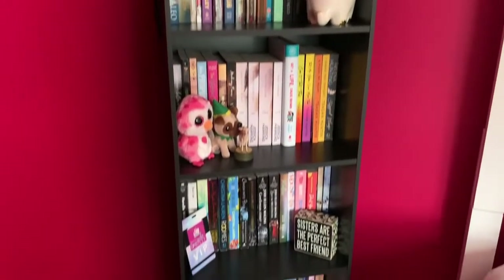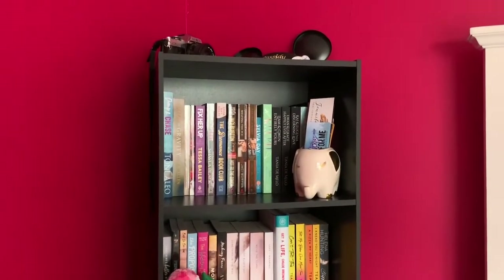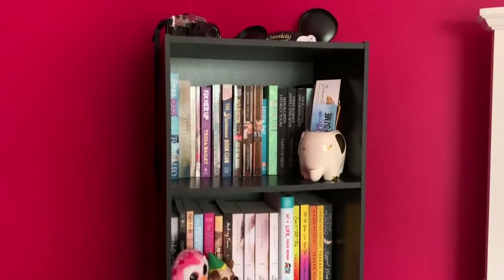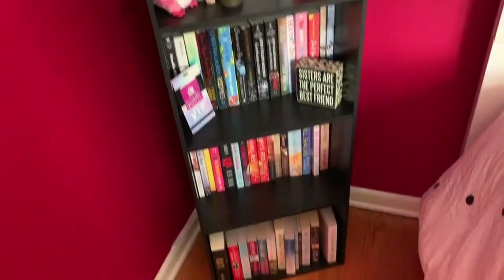So this is an overview of the TBR shelf. Now this was my very first bookshelf that I ever owned and I actually think I got this at the Christmas Tree Shop. It is in black and this was in my old room, but now I had put it in here for my TBR.